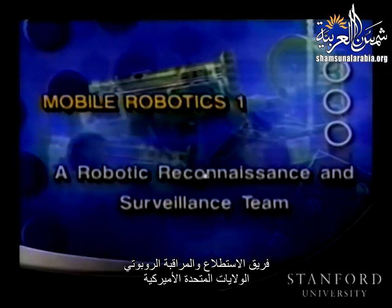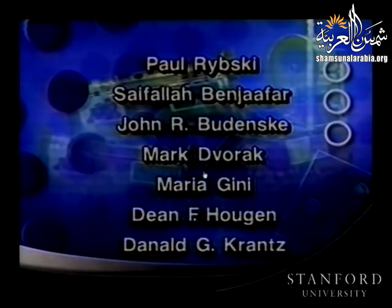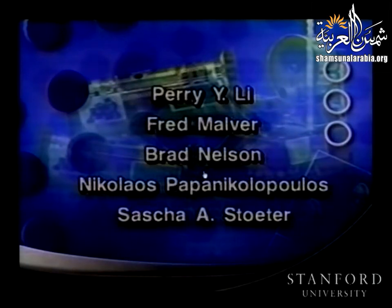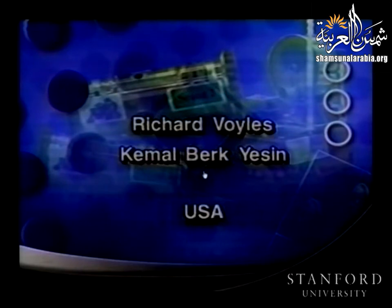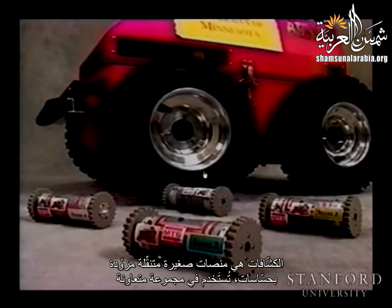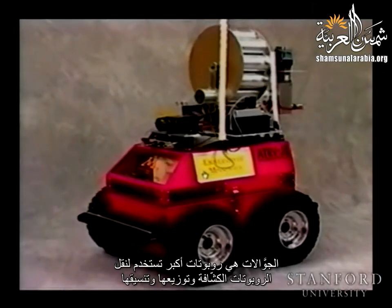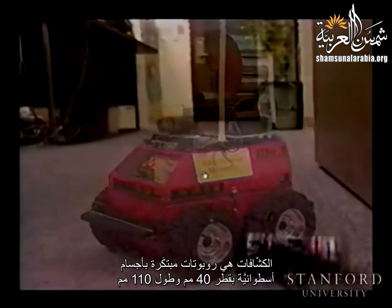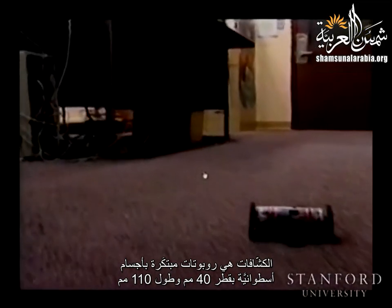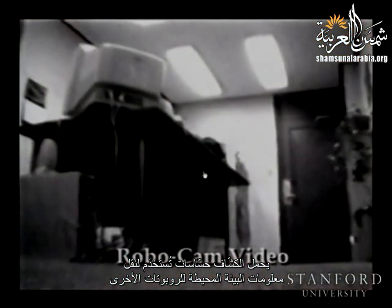A robotic reconnaissance and surveillance team from the USA: a heterogeneous multi-robot system for surveillance and exploration tasks. At the first tier is the scout — small mobile sensor platforms used in a cooperating group. At the second tier is the ranger, a larger robot used to transport, deploy, and coordinate the scouts. Scouts are wholly original robots with cylindrical bodies 40 millimeters in diameter and 110 millimeters in length, carrying a sensor payload used to relay environmental information to other robots.